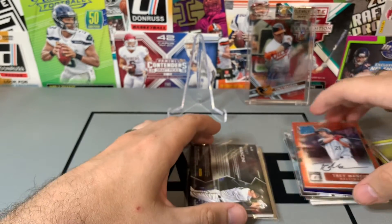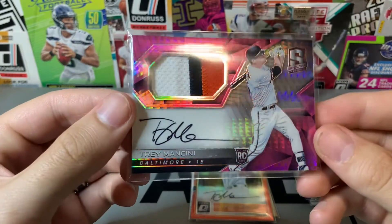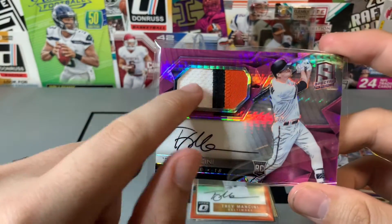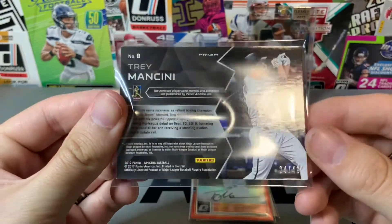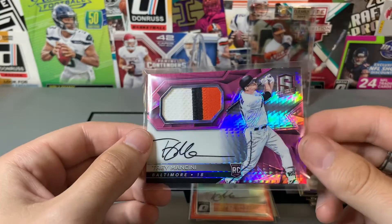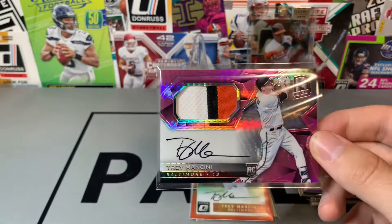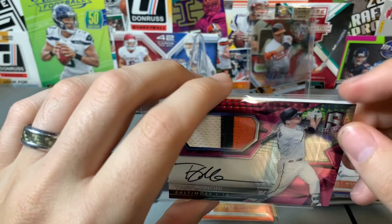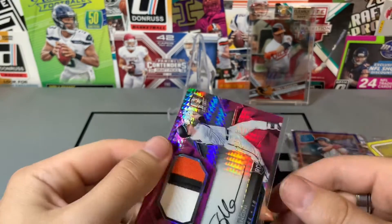Got this for $10. This is a Spectra RPA — I know it's unlicensed, but it's a sick patch and the auto is great. This thing is out of 49. I saw that the base auto of the RPA with no patch went for $11, and I got this out of 49 for $10 — so this is a pretty sweet card. I do like the just-perfect patch.